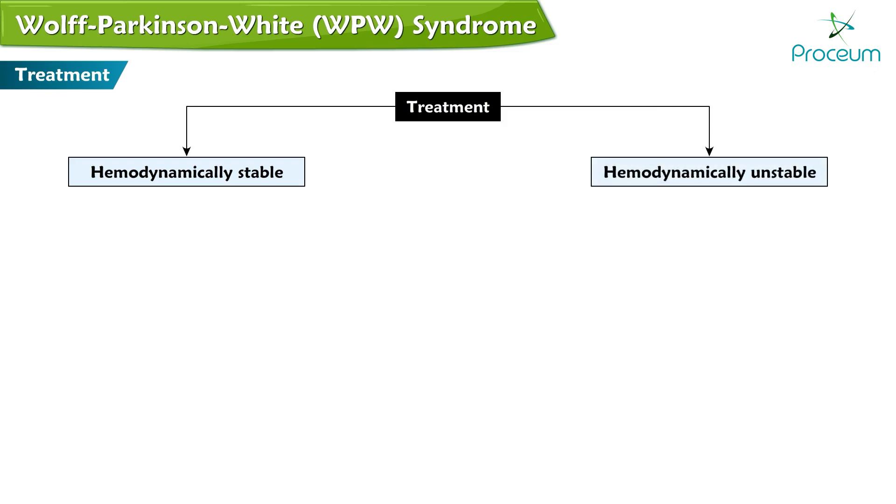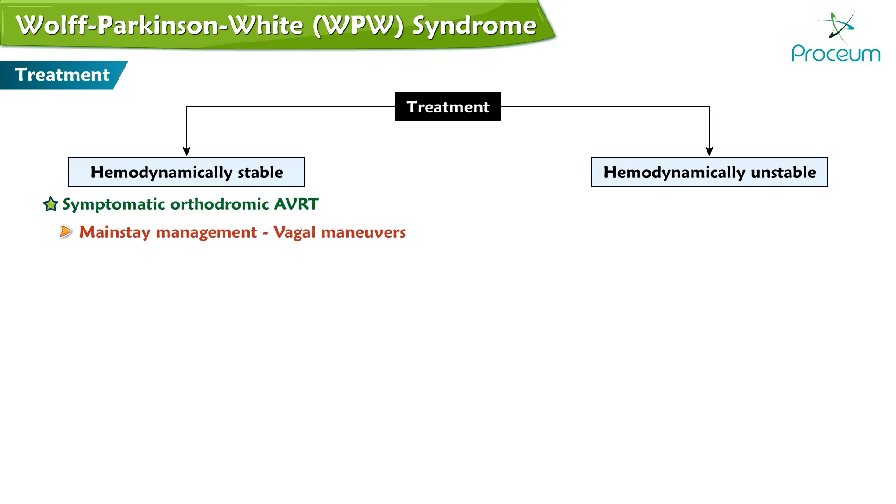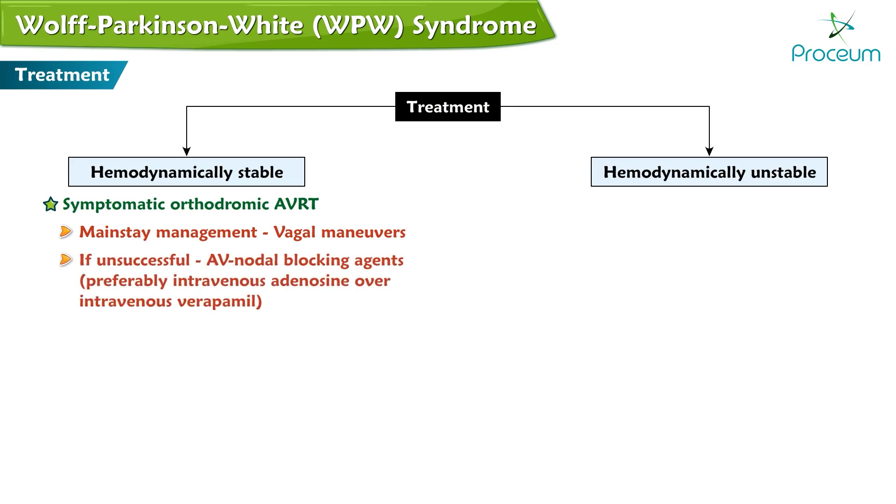In hemodynamically stable patients with symptomatic orthodromic AVRT, mainstay management is vagal maneuvers. If unsuccessful, then AV nodal blocking agents, preferably intravenous adenosine over intravenous verapamil, should be used. In hemodynamically stable patients with symptomatic antidromic AVRT, treatment is with intravenous procainamide.